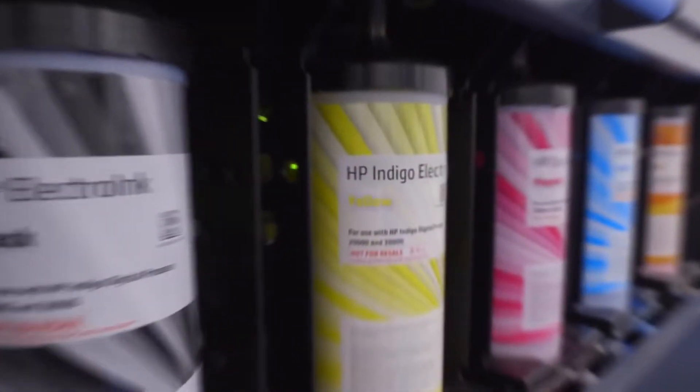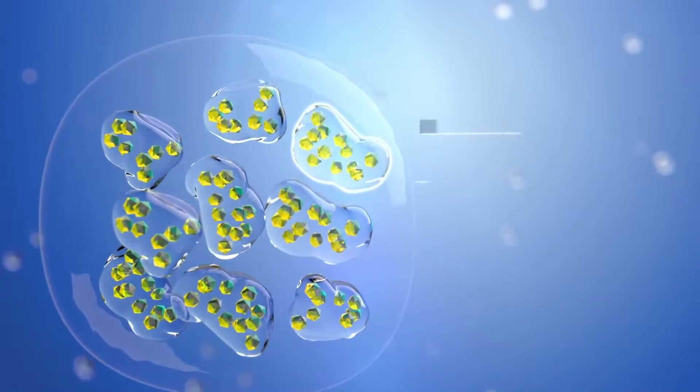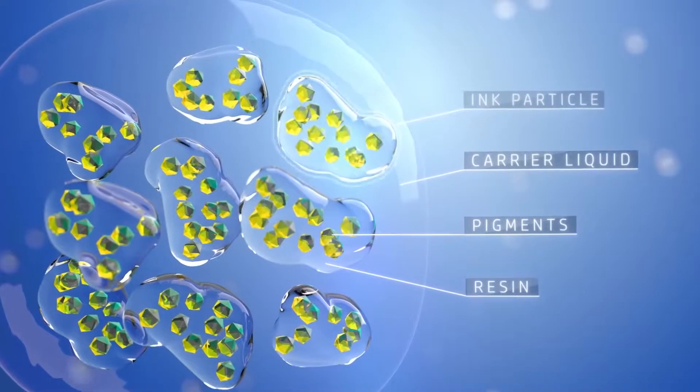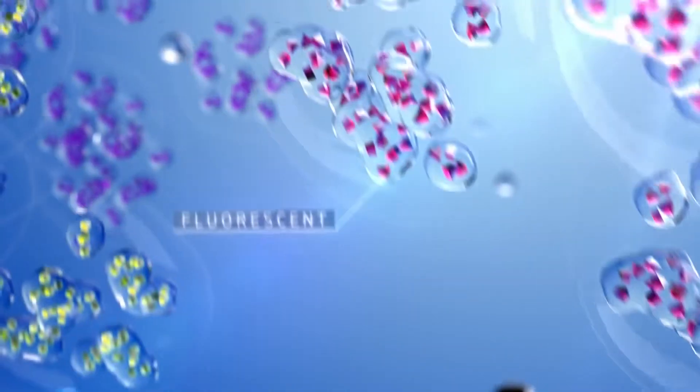It all starts with one micron of unlimited potential. These encapsulated pigment particles form HP Indigo electro inks. Their unique structure makes them pigment agnostic, enabling you to print with the largest variety of colors and spot inks digital printing has ever seen.